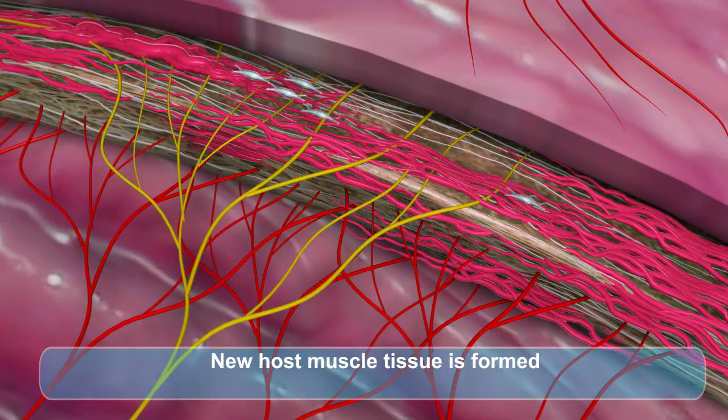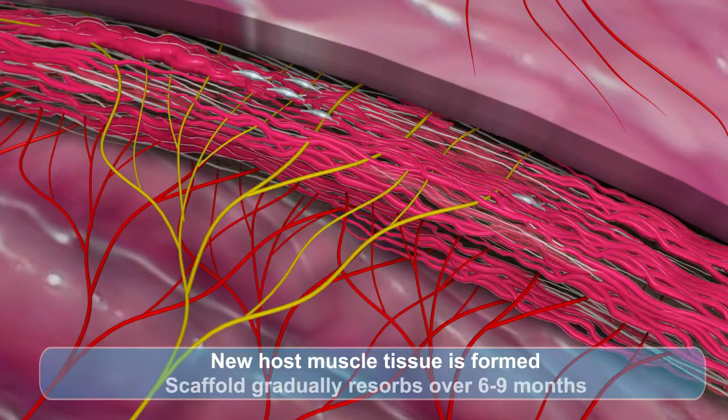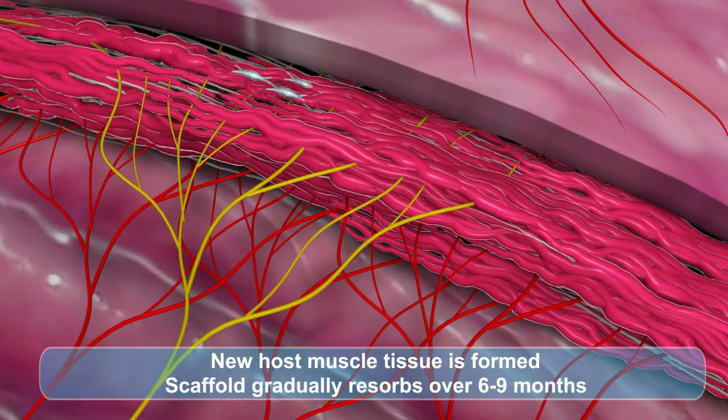MatriStem is designed to completely incorporate into the host tissues. New, healthy tissue remodels with the surrounding tissue and the wound is healed. The result is constructive remodeling of host tissue where scarring would normally be expected.